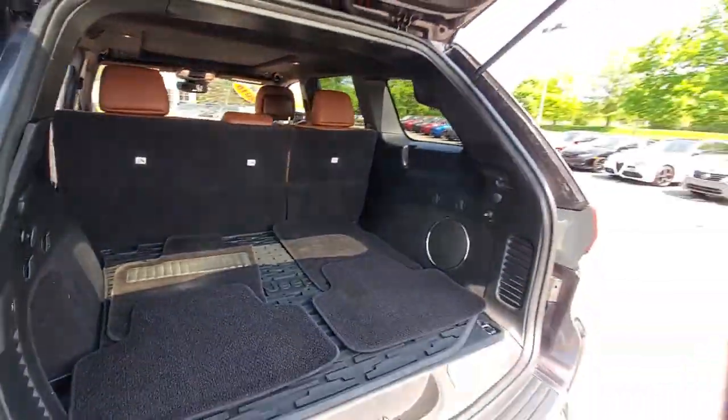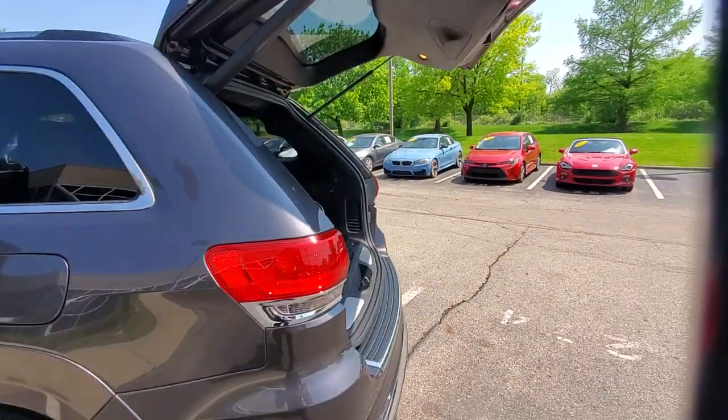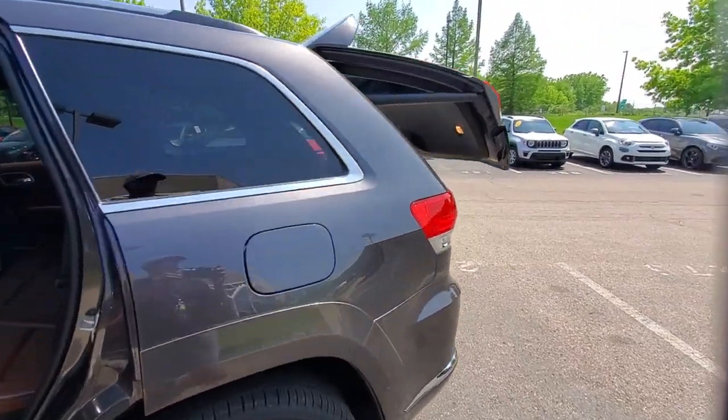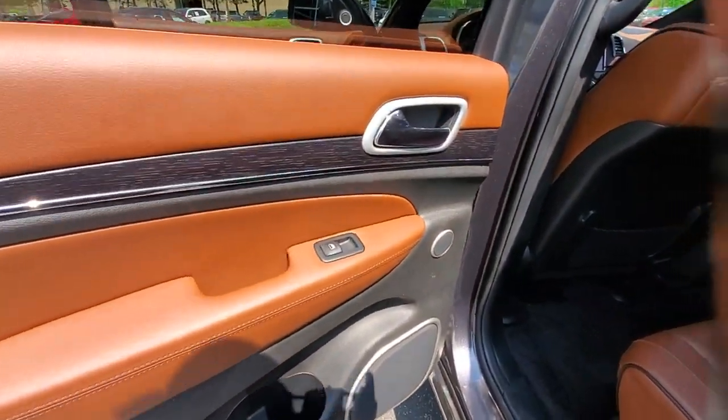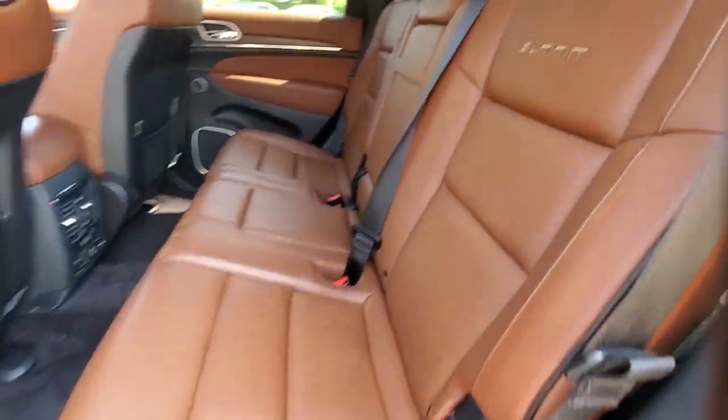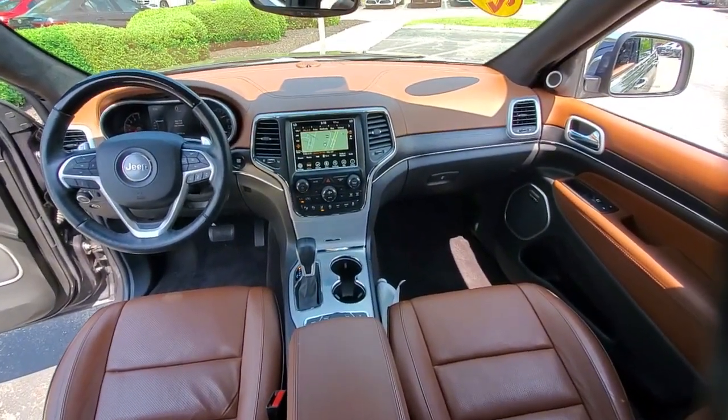The following are some of this vehicle's highlighted options: heated steering wheel, heated and/or cooled front seats, Apple CarPlay and/or Android Auto, navigation system, keyless entry, moonroof, backup camera, fog lamps, satellite radio, and heated mirrors.